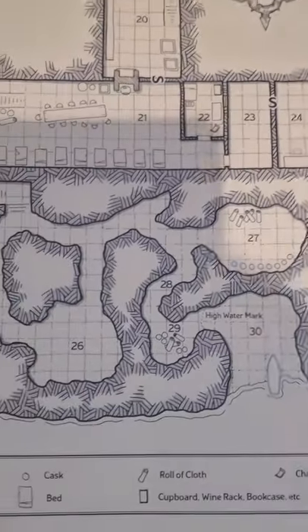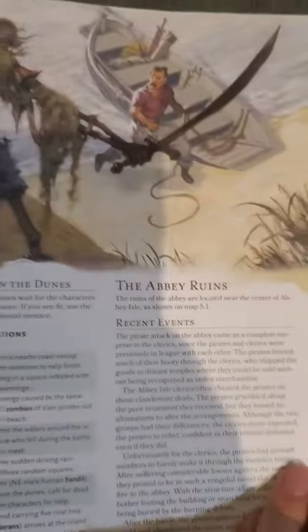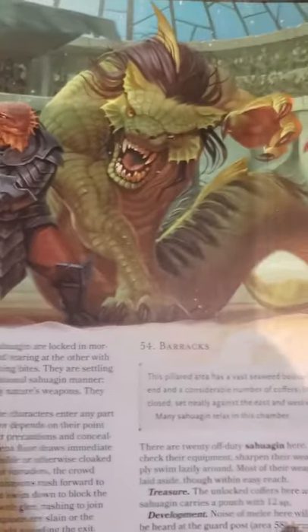One adventure, The Sinister Secret of Saltmarsh, has your players exploring around a haunted mansion located on a seaside cliff. Another, Salvage Operation, has your players in the middle of the ocean on a ship that is being harassed by all sorts of nefarious monsters, including a giant octopus. These adventures are great, especially if you have players that love dealing with ships, going underwater, and dealing with elements that aren't typically found in most campaigns.